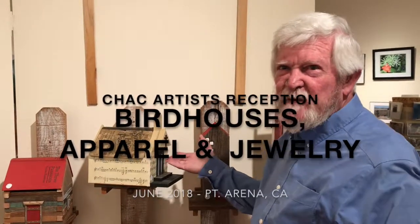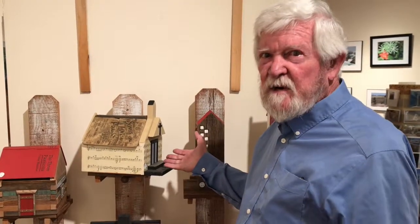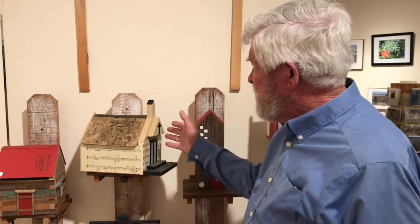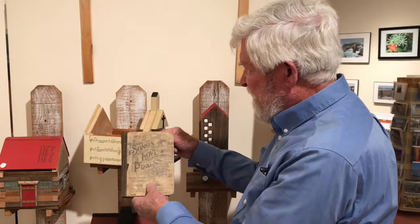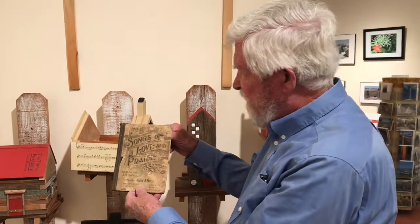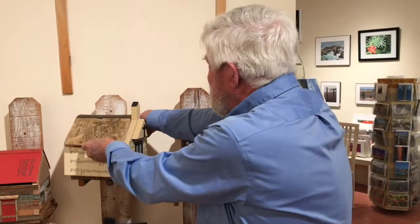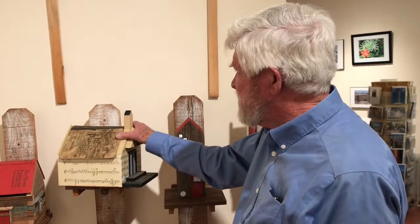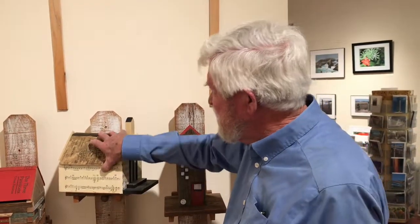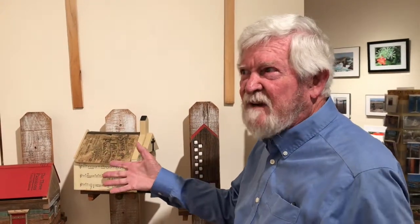This is a book house. We started doing book houses because we found a lot of people who bought our bird houses put them in their living room and decorated their house and never put them outside for the birds. These don't go outside. This particular one is an 1898 copyright song book of religious songs. We took the book and created a church that put ornamentation on the outside. You can decorate the house with it or use it to store things inside. That's the concept of our book houses.